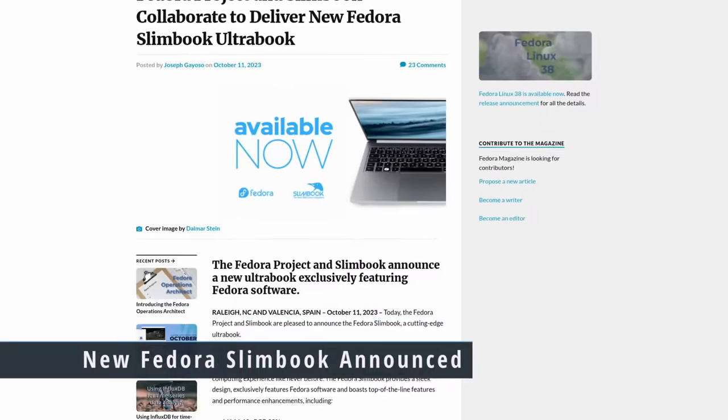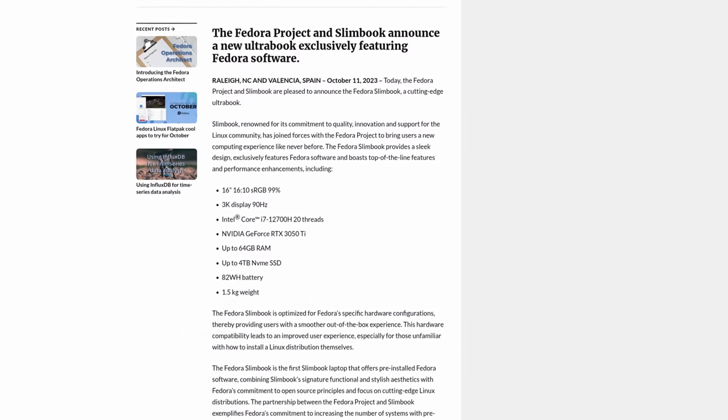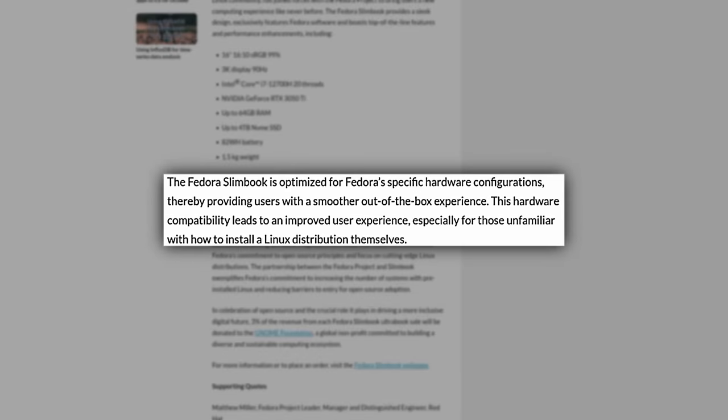The Fedora Project and the company Slimbook have announced a collaboration to deliver a new Fedora Slimbook Ultrabook. This Fedora Slimbook is optimized for Fedora's specific hardware configurations, providing users with a smoother out-of-the-box experience and improved hardware compatibility. This is not the first version of this collaboration, but it is the latest one, and it is an Ultrabook.